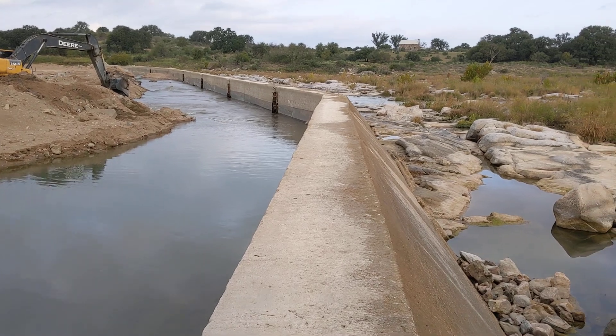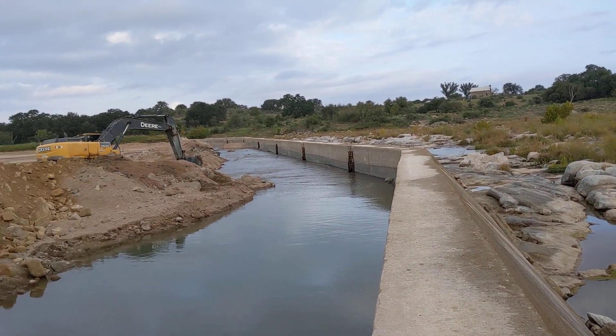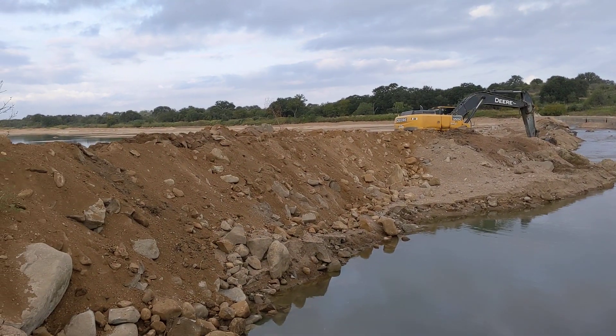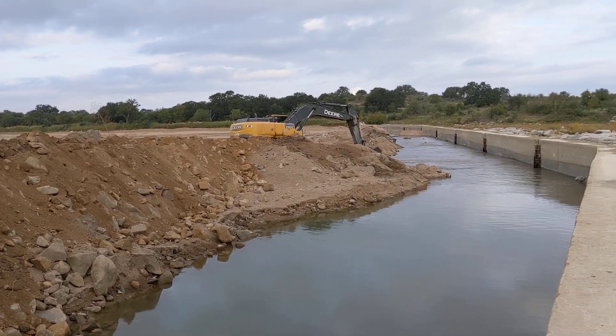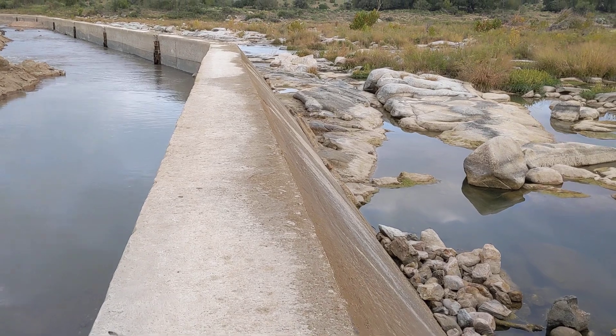He dredged all this out — see where he dug down a little bit here, all the way along the dam. That's what this is, or most of it. Then up here we'll walk down the yellow brick road here a minute.